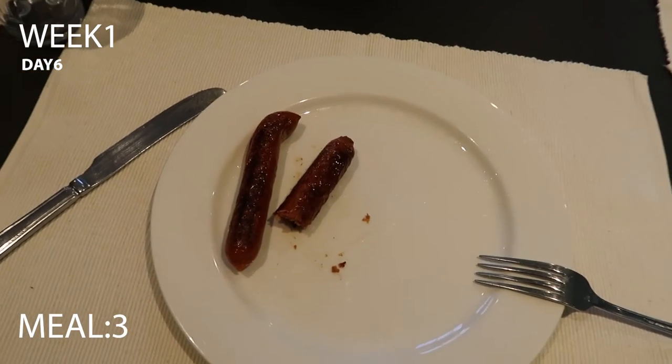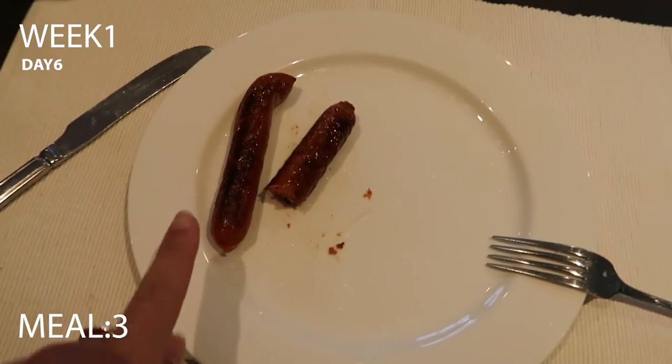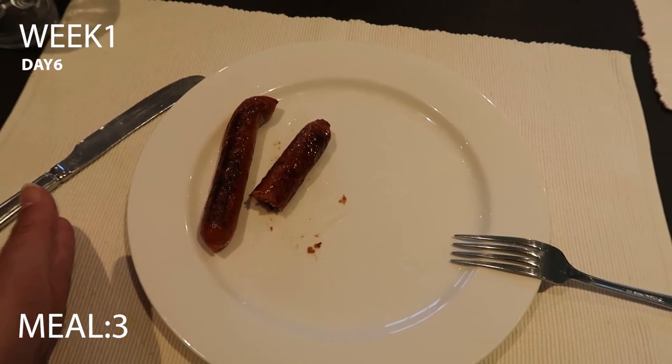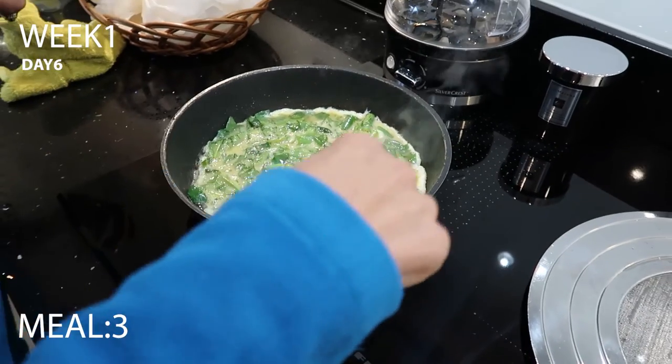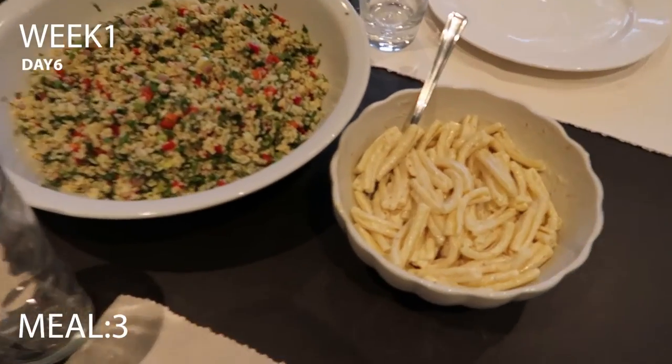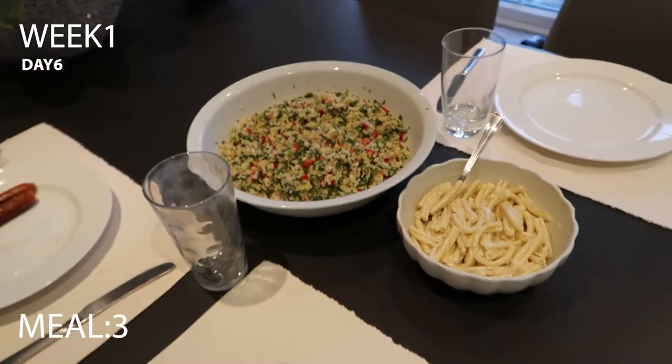Saturday dinner isn't fully 100% 30-day approved but it's close. I'm having vegan pea-protein-based chorizo-style sausages, and mum is making me a spinach and spring onion omelette with parsley. The rest of the family is having pasta and a wheat barley dish.